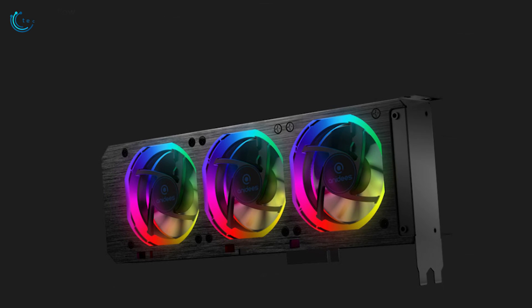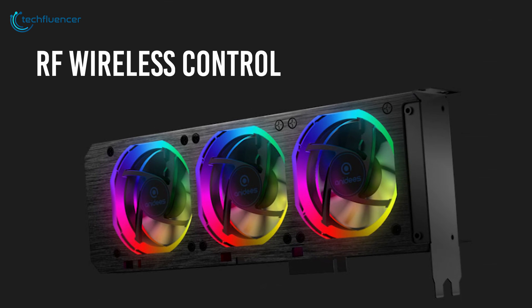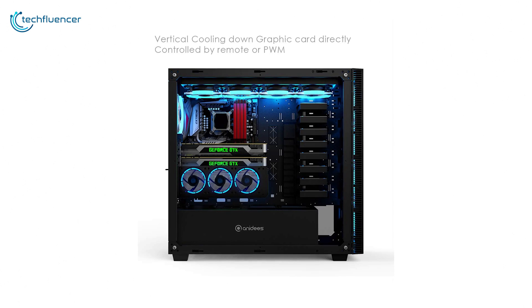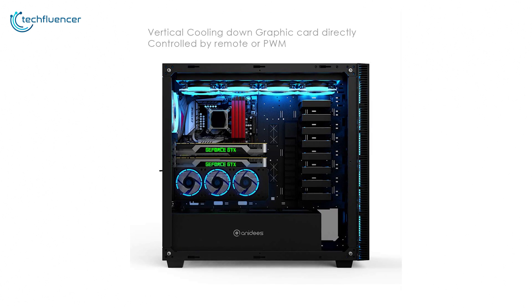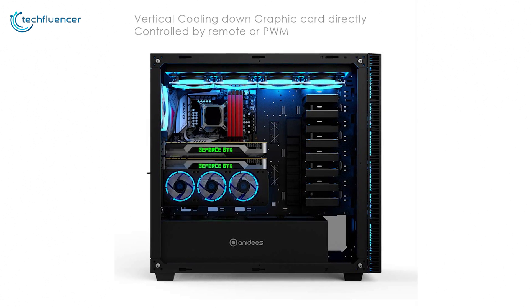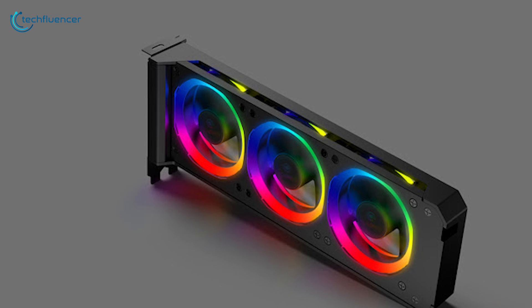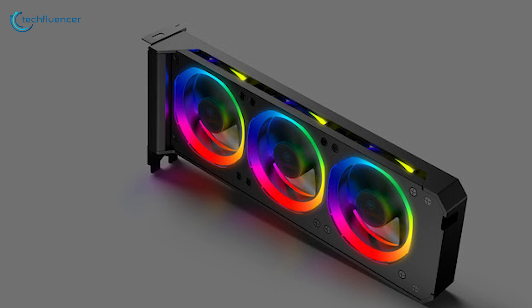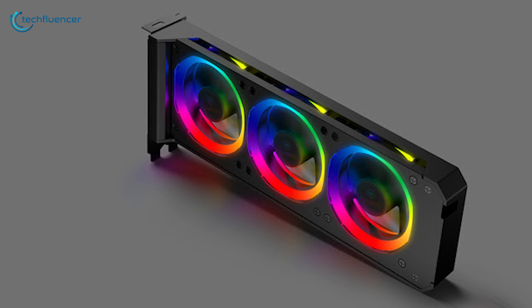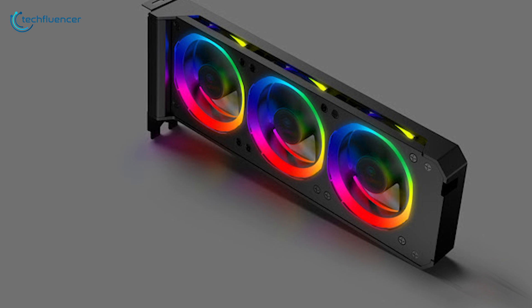You can cycle through the lighting effects, adjust the brightness and control the LEDs with RF wireless control. PWM Fan Control allows you to seamlessly adjust the fan speed whenever you prefer, finding the perfect balance between performance and silent operation. In short, the Anides Graphic Card Cooler is an impressive cooler with an elegant RGB effect and reliable cooling performance that you might want to get for your GPU.